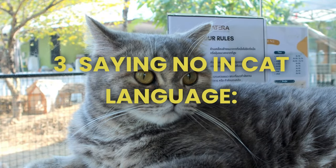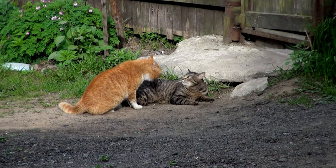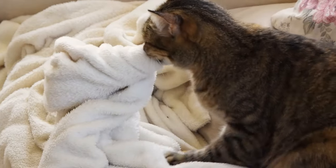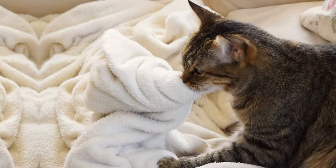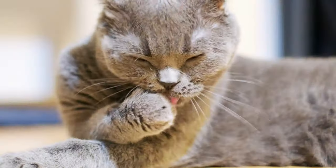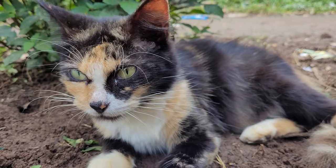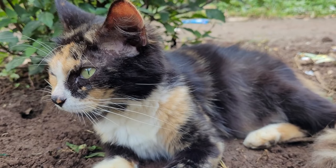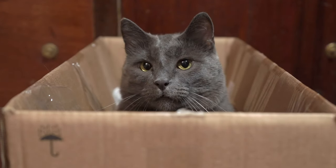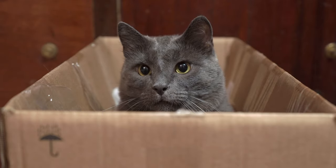3. Saying no in cat language. We've all experienced the frustration of trying to discipline our cat only to be met with apathy or defiance. No matter how firmly we say no, our cats don't seem to get the message. But what if there was a way to communicate with them in their own language? Enter the fascinating world of cat communication. Cats have their own unique ways of expressing themselves, and understanding these signals is key to effective communication. When it comes to saying no in cat language, it's all about using subtle cues and body language to get your message across.